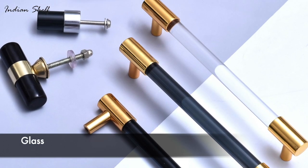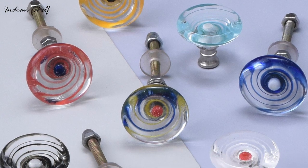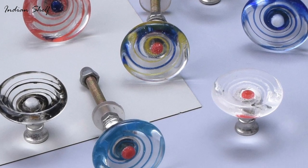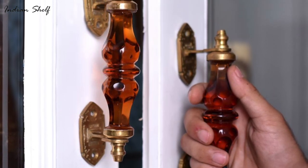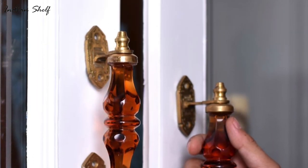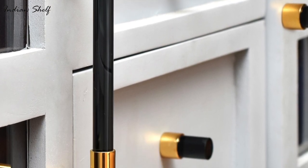For old or antique decor styles, glass door knobs and handles are popular. They are flexible materials for door hardware since they are available in various hues and patterns. They have a classic, beautiful look that may give a touch of luxury to any space. Glass has sustained repeated usage for many years without showing apparent wear and tear.